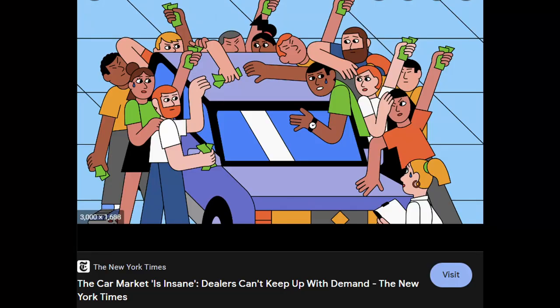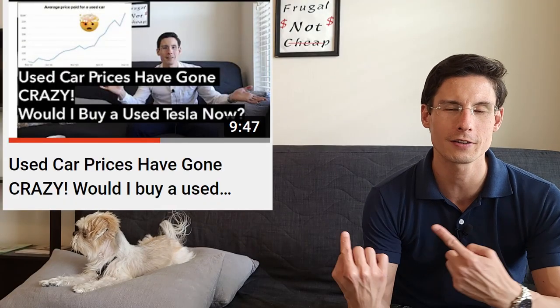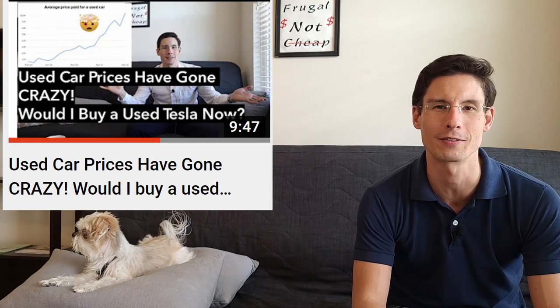Used car prices went way up because new cars were in shortage, and if you wanted a car, a lot of times you had no recourse but to go into the used market. I have a video about that. In any event, that's what I paid — just a little bit over $38,000 for a 2017 Tesla Model S.